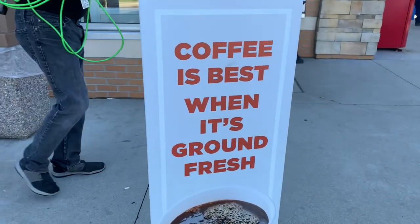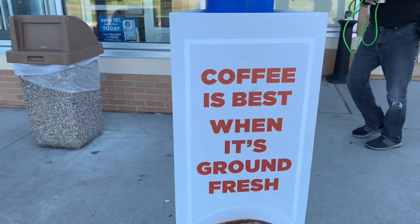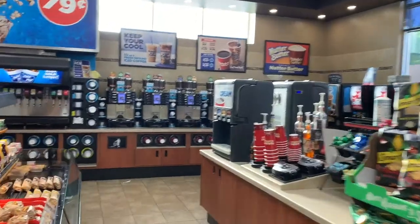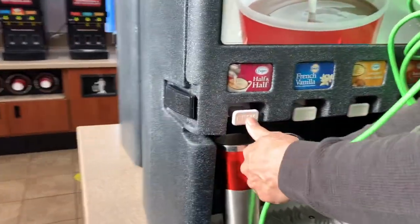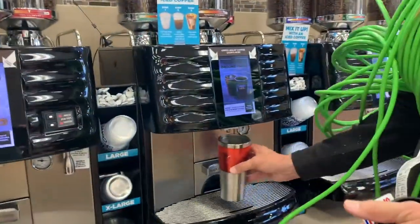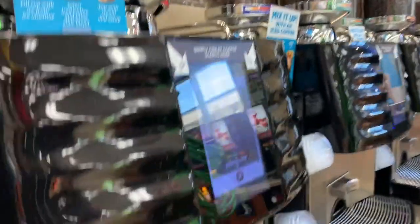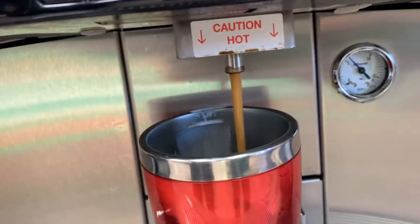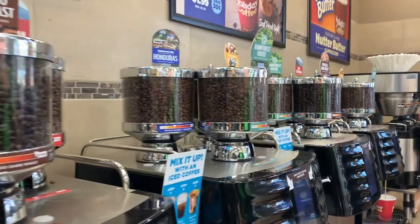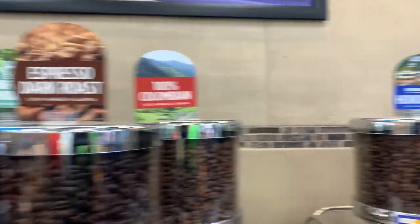Okay, we're gonna give it a try. Coffee is best when it's ground fresh — we'll see about that. Show me your process. My process is a little bit of half and half. This is a fancy setup that they have. Do they have different coffees in each? Oh wow, this one has Rainforest, Espresso, Colombian.